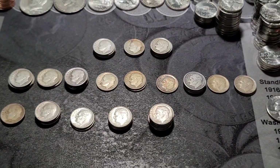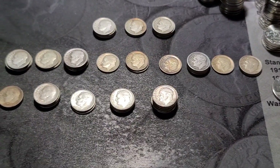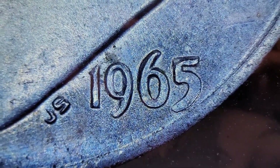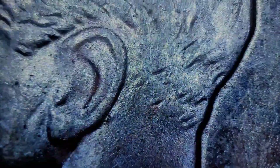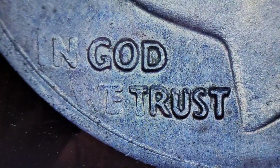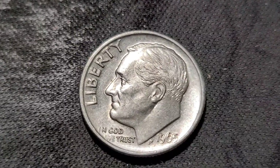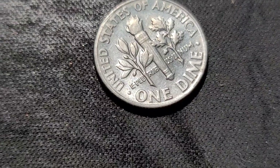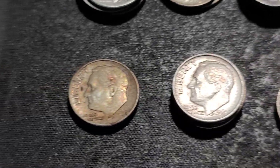I'm gonna go through some of these and see if there's any errors or mint mark varieties. If I find something I'll bring you in and show you. We did have a 1965 — that's gotta be the copper one that I saw. Yeah, that's the copper. I'm gonna continue looking for errors. This one's actually in pretty nice shape though — a nice 1965.